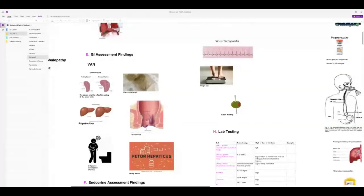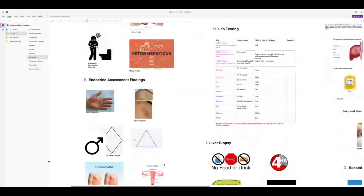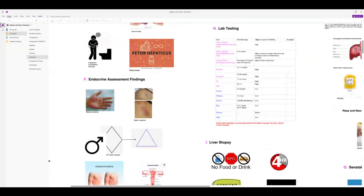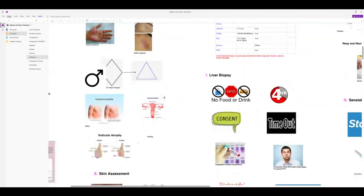Additional GI findings: hemorrhoids from portal systemic hypertension, clay-colored stools, and foetor hepaticus. Endocrine assessment: elevated estrogen causes palmar erythema and spider angiomas. Men develop gynecomastia, sexual problems, and infertility. Pubic hair changes also occur.